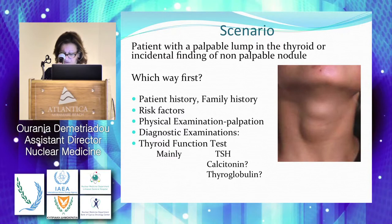Let's have this scenario: either a palpable lump in the neck or an incidental finding from any other investigation of a thyroid nodule. The patient is coming to you or to the endocrinologist. Never forget the history of the patient and the family history — there are things that nowadays maybe are skipped — to identify the risk factors, which is really the first step.